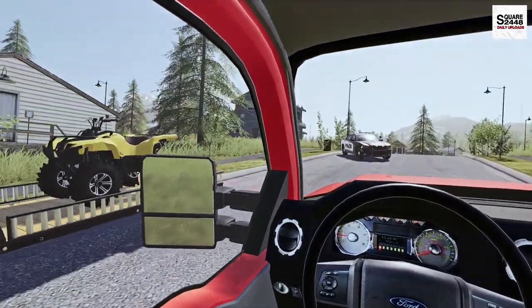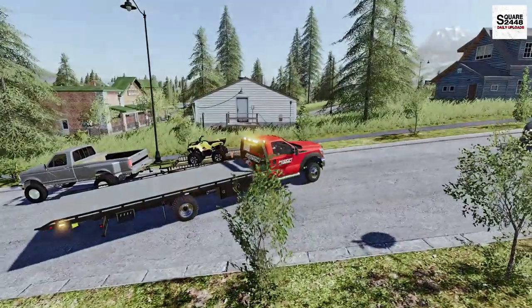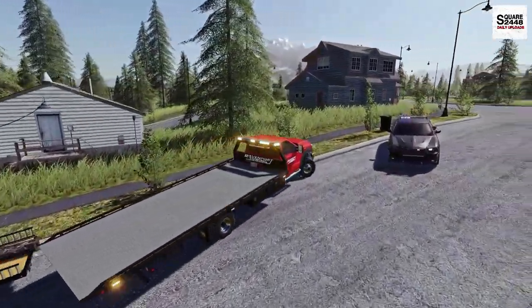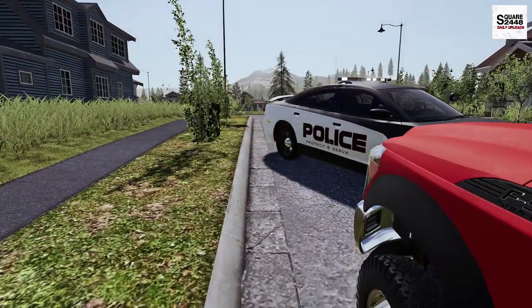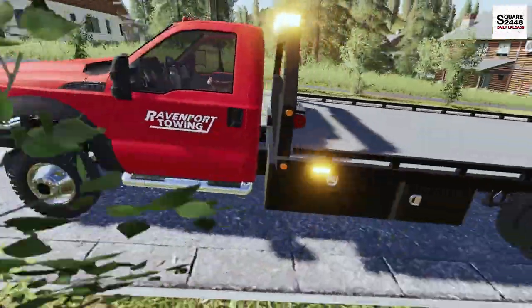Whoa, look at that — no axle, no wheel on it. I'm very surprised he was even able to get it off to a side street, but at least he was able to do that. We'll get parked right here, put the e-brake on, make sure we don't roll back, and let's go take a look.